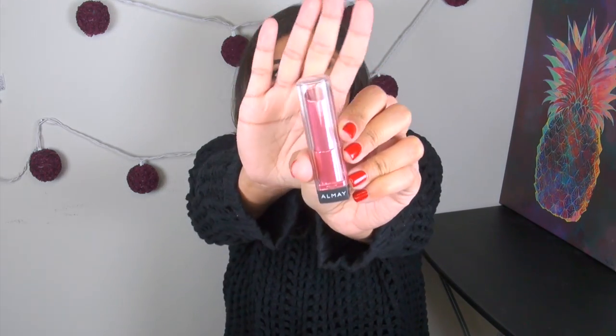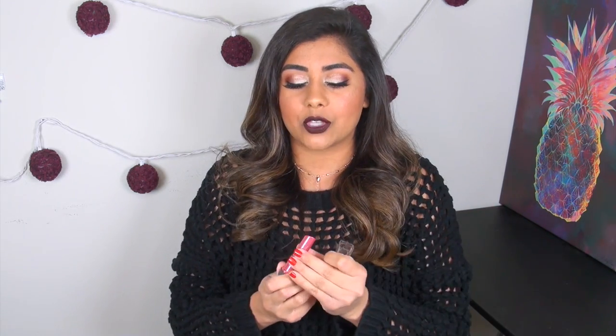Moving into lip favorites, the first product is the Almay Smart Shade Butter Kiss Little Lip Balm. This is basically Almay's version of the Revlon lip butters — I believe Revlon actually owns Almay, which is why these are really similar — but I found these to be even more moisturizing. They're not quite as pigmented as the Revlon balms, and I actually find that makes them a lot more comfortable and easier to wear. The point of a tinted lip balm is something you can slap on without a mirror, and sometimes the Revlon balms were a little too pigmented. You do not need a mirror to apply these.